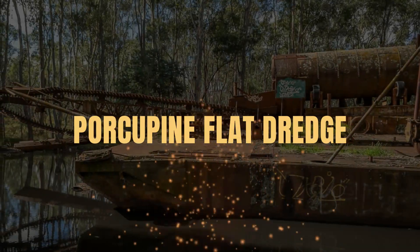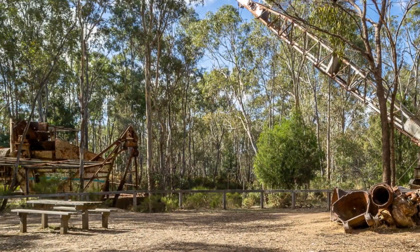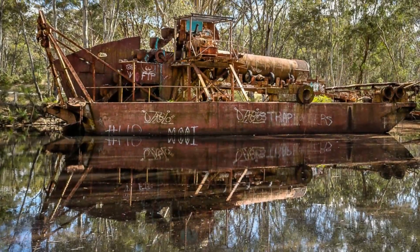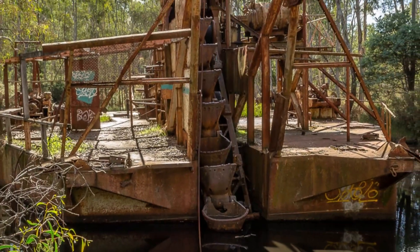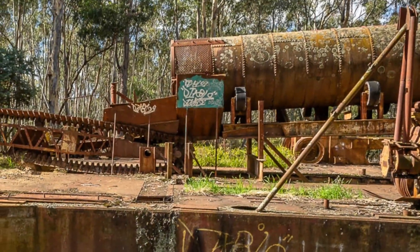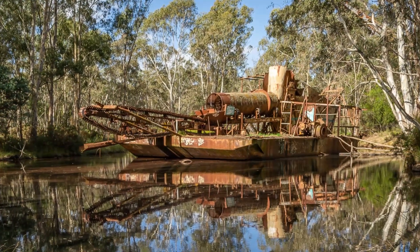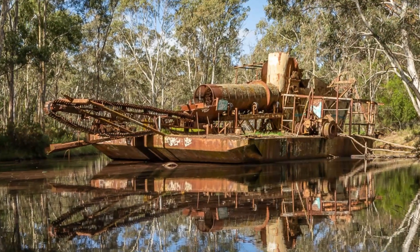The Porcupine Flat Gold Dredge and Drag Line near Malden. The Porcupine Flat Gold Dredge and Drag Line is an incredible roadside relic located just outside Malden. A bucket dredge is a machine which excavates riverbeds using steel buckets on a rotating bucket line. The material is processed on board to recover the gold from the gravels. One of only two bucket dredges remaining in Victoria, this steel dredge is an absolute must-see when visiting the area.